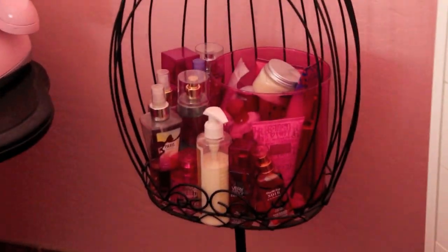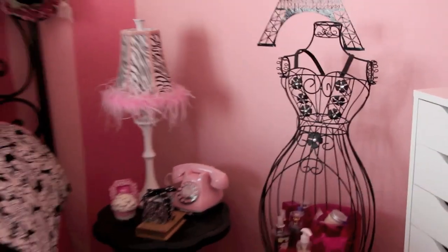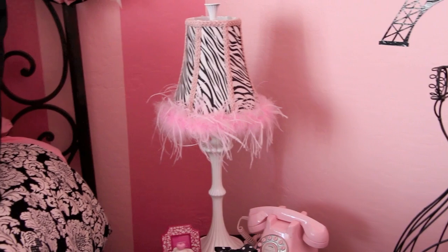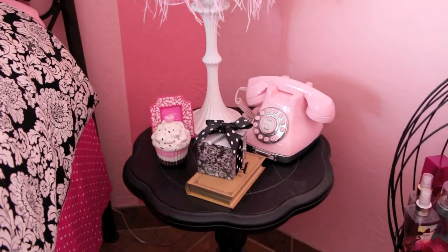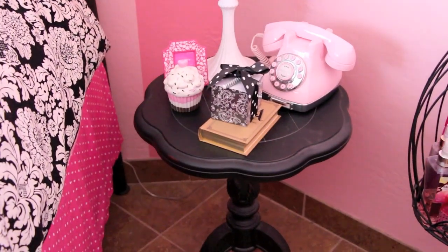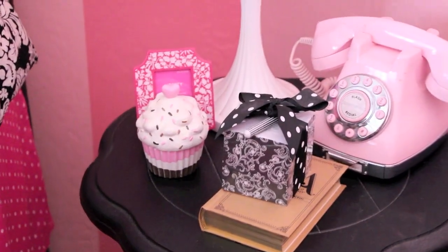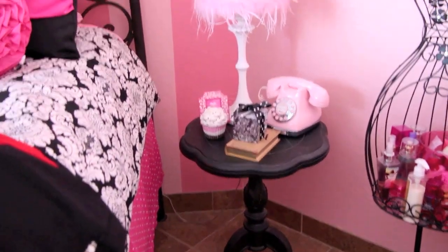This little stand with the opening inside holds all of my lotions and potions that I'm currently using. And then this is just kind of like a dress form - isn't it cute? I got that at Ross. Then my little bedside table here: the lamp is from TJ Maxx - it was in the little kids section but I thought it was so cute with the zebra print and the fluffy border. The phone is from Pottery Barn Kids. And then I just have a little book there, like a little journal, a little notepad, a little cupcake candle, and a little frame that doesn't have a picture in it yet. This little table - my mom got it so I'm not sure where it's from.